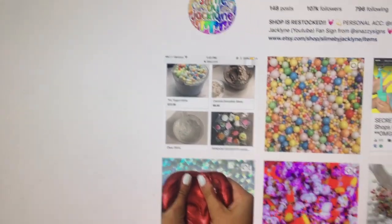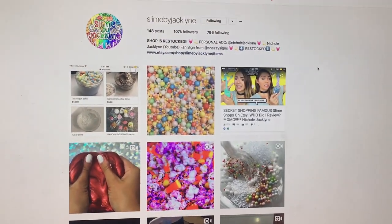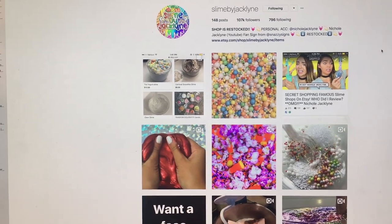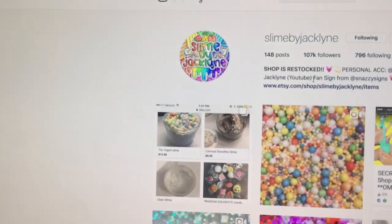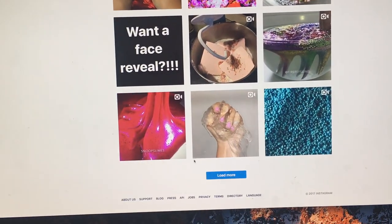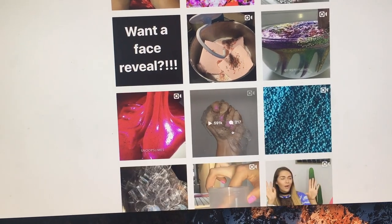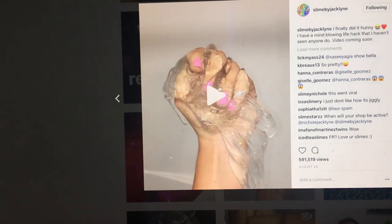I just restocked like 10 minutes ago. I don't have a set restock day yet — I can't because I'm extremely busy — but I will have the slimes shipped out in the next five days, so it's pretty good still. My links are right here, and this is the clear slime that I'm selling in my shop right now. It's not the foggy ice one; it is the normal clear slime and it is so beautiful. You can see how good the texture is — it's super clear. I'm obsessed with it.